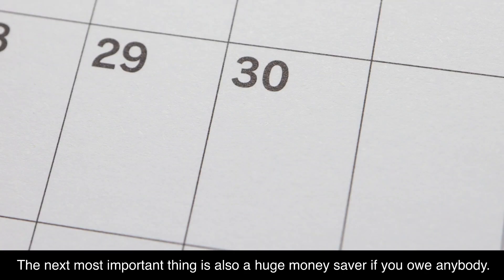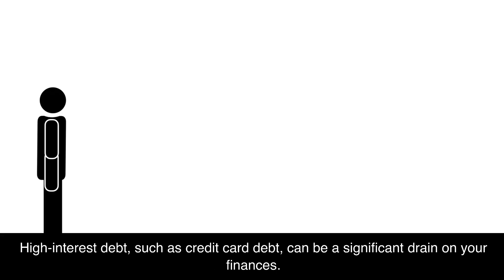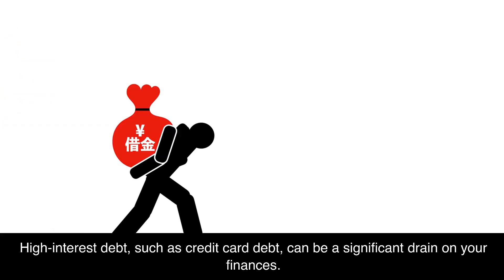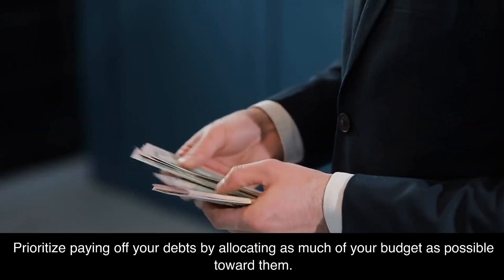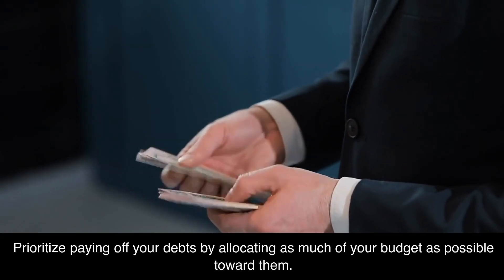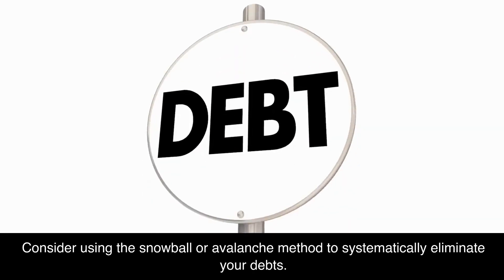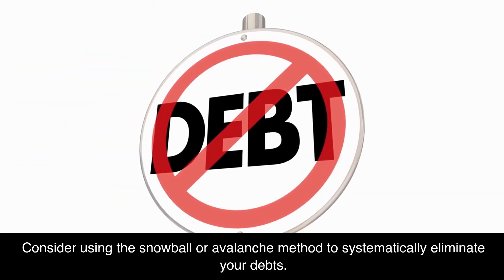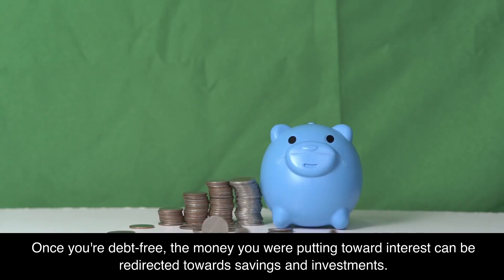Prioritize debt repayment. This is also a huge money saver if you owe anybody. High interest debt, such as credit card debt, can be a significant drain on your finances. Prioritize paying off your debts by allocating as much of your budget as possible toward them. Consider using the snowball or avalanche method to systematically eliminate your debts. Once you're debt-free, the money you were putting toward interest can be redirected toward savings and investments.